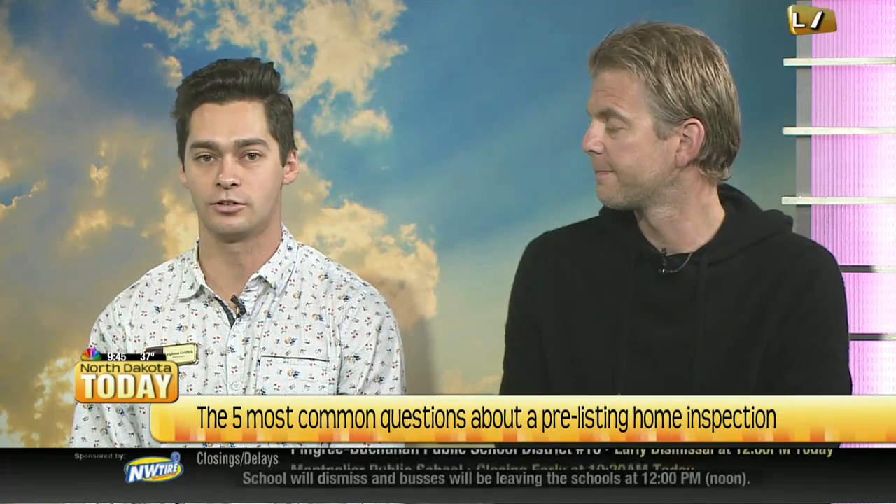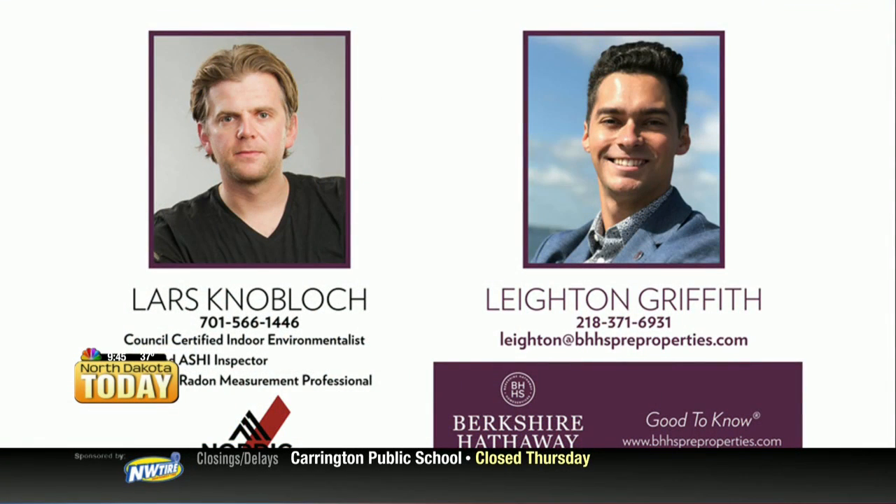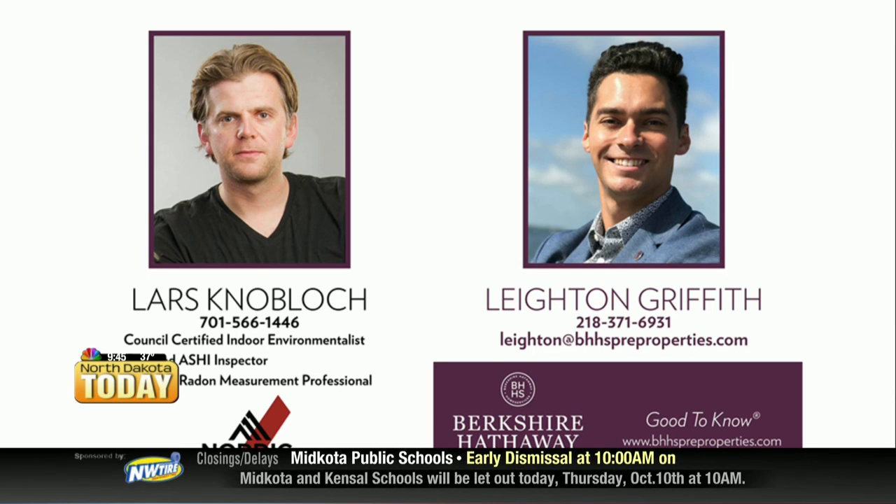If you've got any questions on a pre-listing home inspection, or any other strategies you can use as a seller to get your house to stand out above the others, I'd love for you to contact me. My email is Leighton at BHHSPreProperties.com, or you can call or text me at 218-371-6931. You can see Lars's contact information there as well, so reach out to these guys. To me, it sounds like you're going to get a good ROI on the deal — you know what you're dealing with, you can fix it or not, and you can address issues before they become a problem down the road.